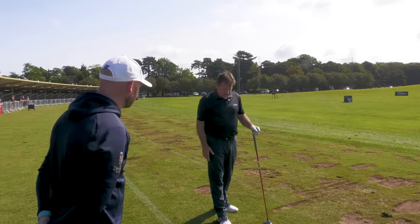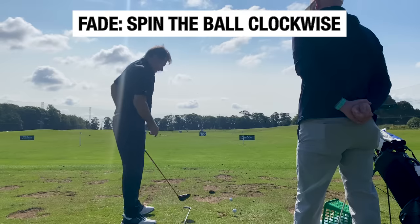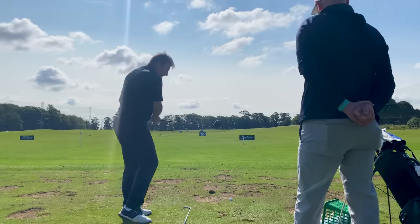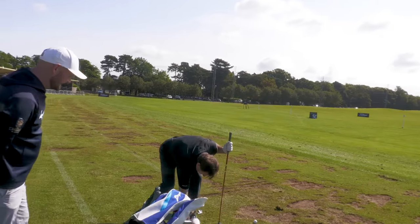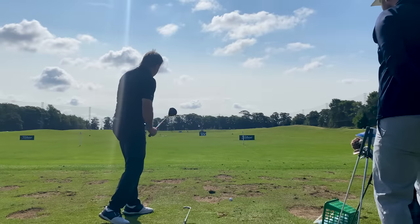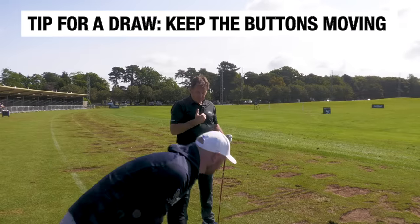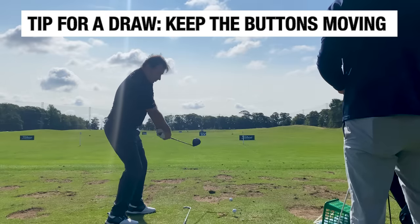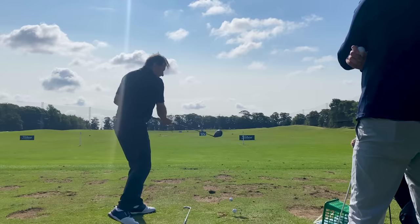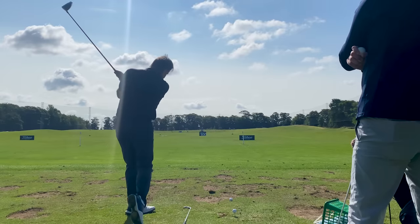It might sound scientific but: if I want to make the ball fade, I've got to make it spin clockwise. When you look at the ball, you can come across it and make it spin clockwise. If you want to draw it, you go the other way. But what happens a lot is you do it with your arms and snap hook it. The trick with the draw is to keep the buttons — your shirt buttons — moving.